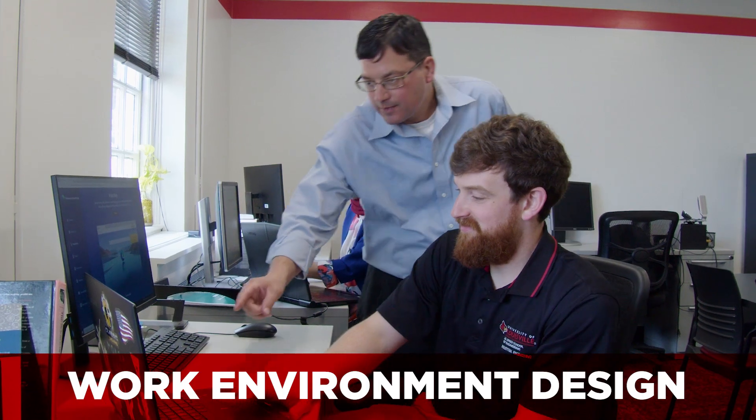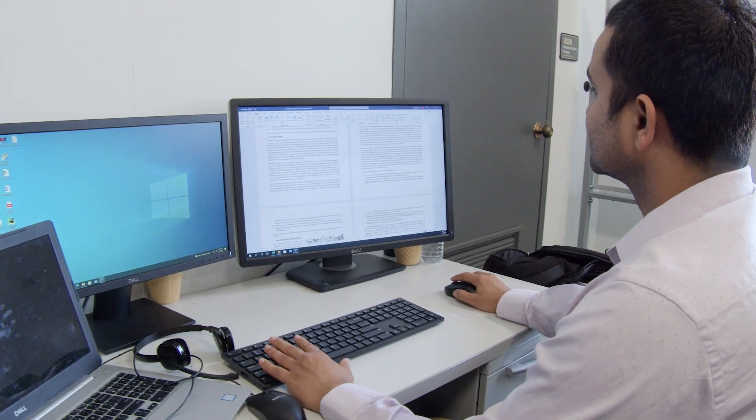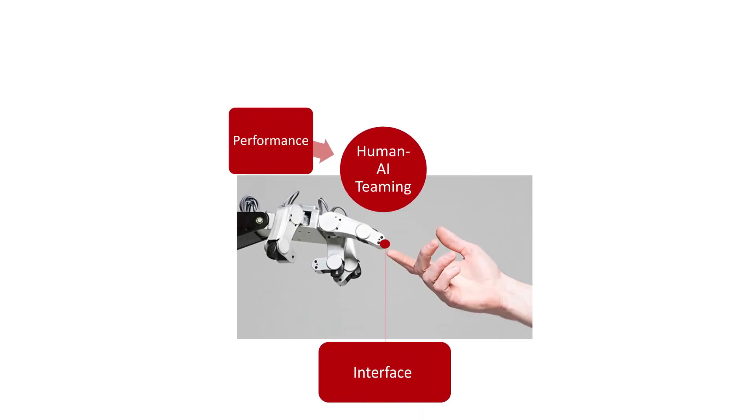Work environment design is all about making the environment worker-centric. The human systems integration theme deals with the relationship between human and technology, typically in complex systems like a spaceship or hospital — those type of environments.